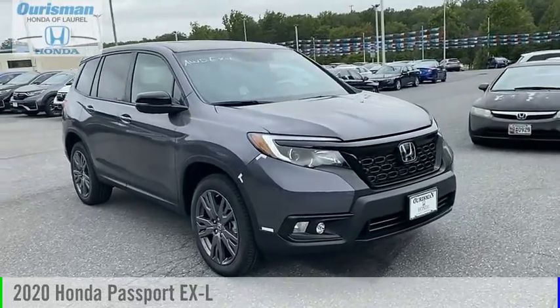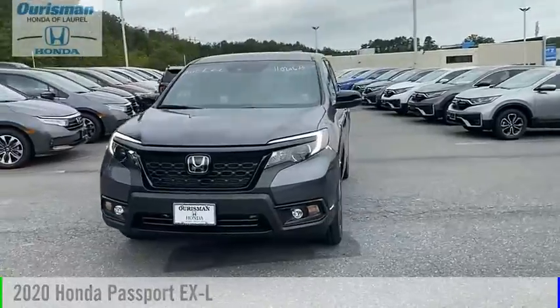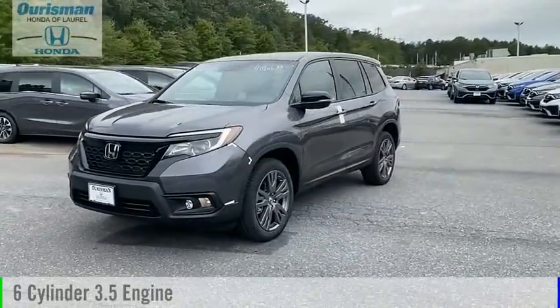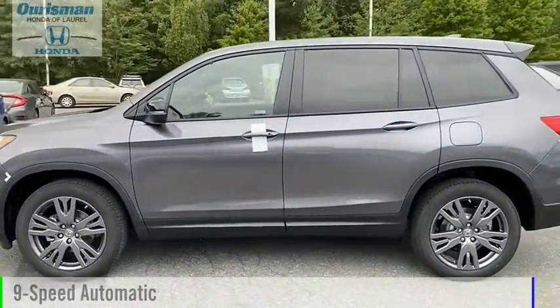Looking for the right vehicle? Check out the 2020 Passport. This vehicle is powered by an all-wheel drive, 6-cylinder, 3.5-liter engine, and comes with a 9-speed automatic transmission.